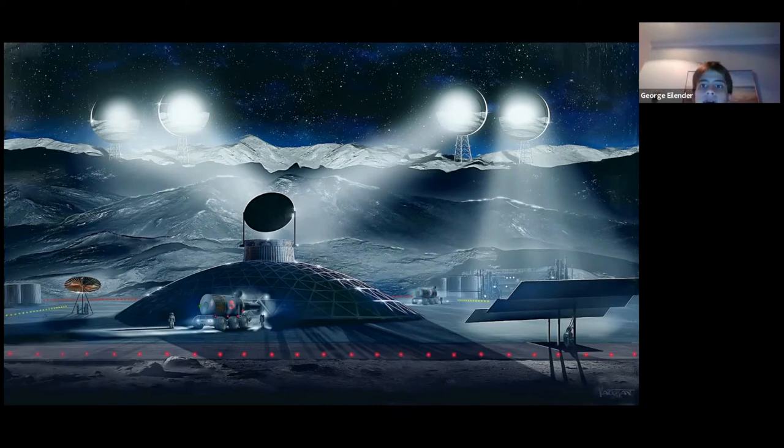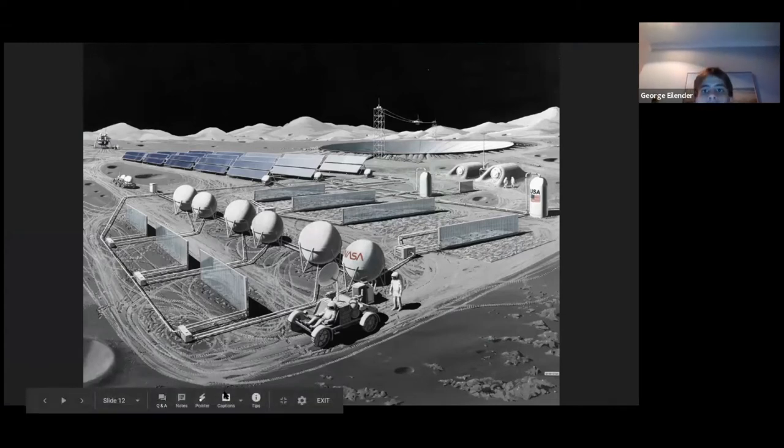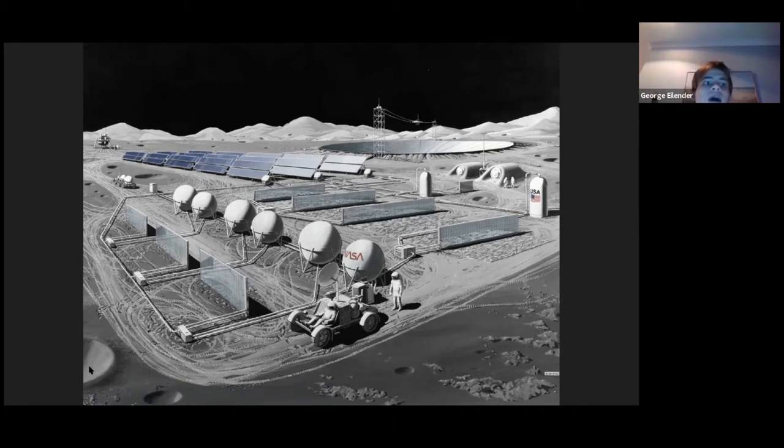Astronomy is another major benefit. We can do astronomy a lot better from the Moon than from Earth. The reason is the lack of an atmosphere. On Earth, the atmosphere clouds our ability to take pictures using telescopes, distorts images, and can block them entirely on cloudy days. On the Moon, with no atmosphere, we can take clearer images of the night sky, make new discoveries in astronomy, and set up more effective observatories.